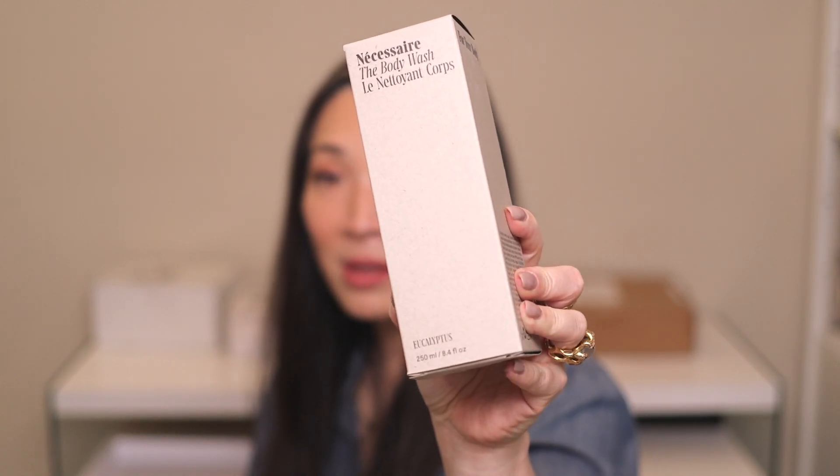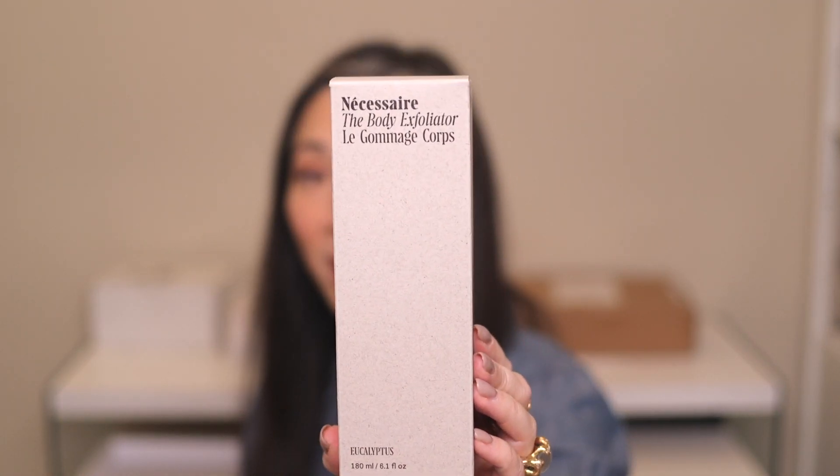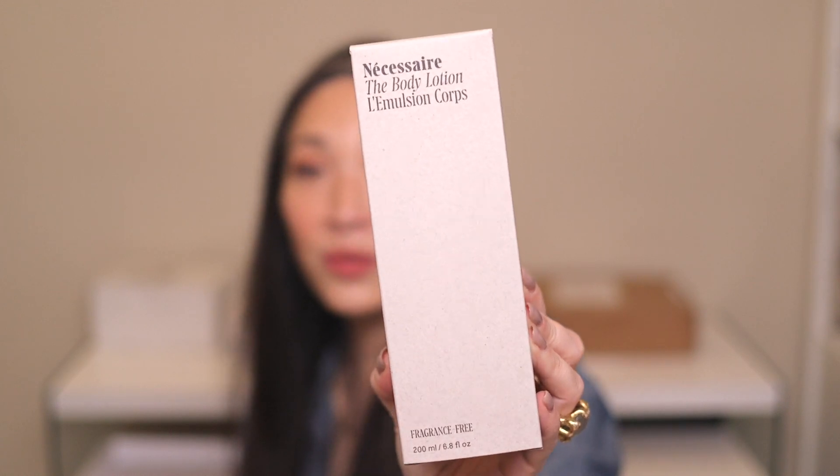Another lovely heavy box from Necessaire — one of my favorite bath product brands. They're topping me up with the body serum, body wash in eucalyptus scent, the eucalyptus body exfoliator, and the fragrance-free body lotion. Thank you so much, Necessaire — this is so kind.